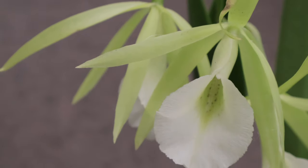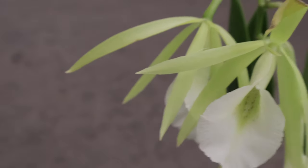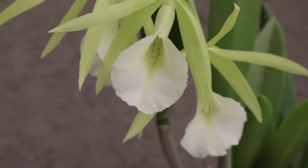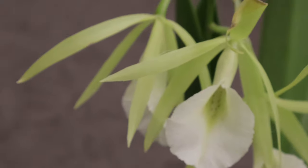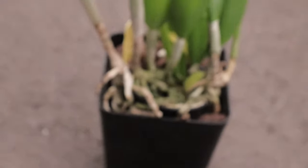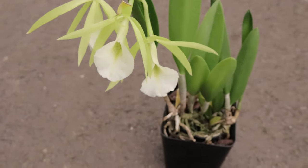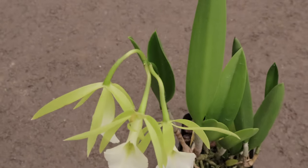This orchid thrives in bright, indirect light, making it suitable for windowsills with filtered sunlight. It prefers temperatures between 60 and 80 degrees Fahrenheit and a humidity level around 50 to 70 percent. Key Lime Stars should be watered thoroughly when the potting medium is nearly dry, but not allowed to dry out completely. It benefits from a well-draining orchid mix and regular feeding with balanced orchid fertilizer during the growing season.